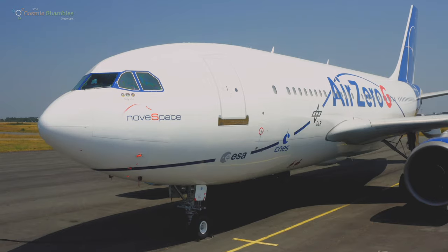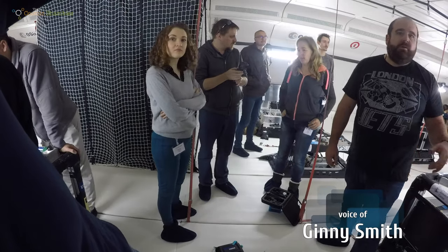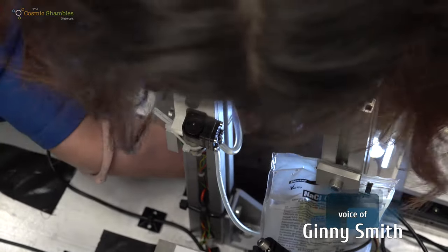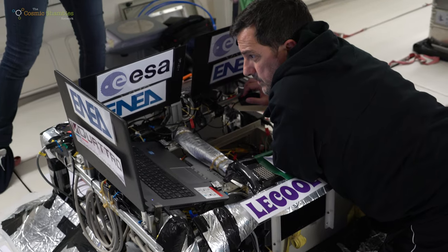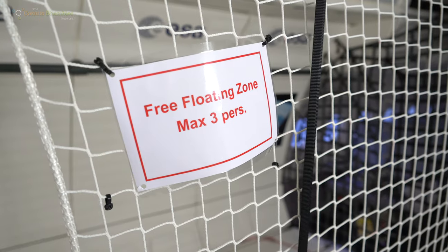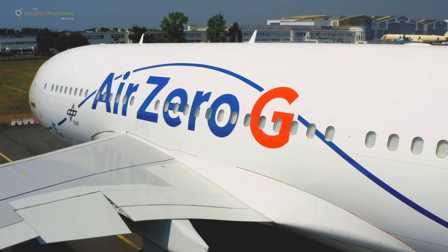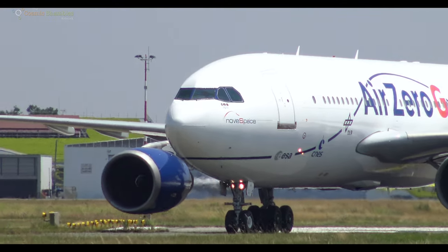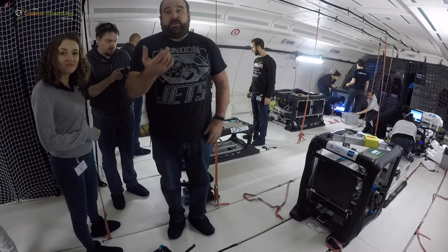Part of ESA's parabolic flight campaign is a recurring programme known as Fly Your Thesis. This programme offers students the opportunity to work alongside leading researchers and to fly their experiments in microgravity aboard Novospace's zero-g aircraft. Selection is highly competitive with a huge number of entries, and two teams flew as part of this 72nd campaign.